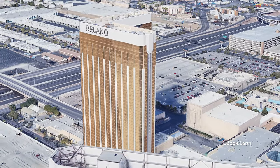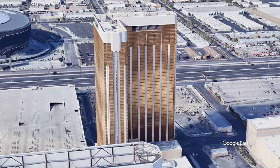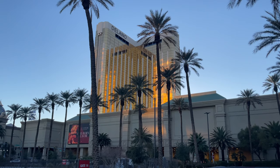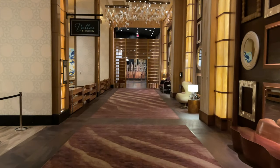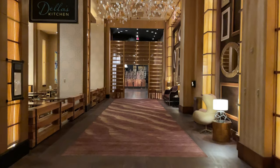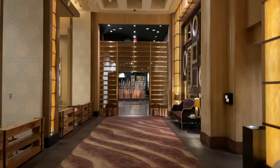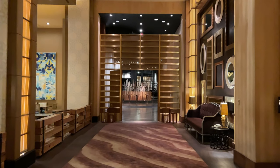With over 1,118 rooms it is a big tower. This is smoke-free, no gambling, and yes you have access to the Mandalay pools. There are a couple of ways to check in at the Delano hotel. I checked in at the Mandalay Bay, got my key there, and didn't even have to go to the check-in desk here at the hotel.